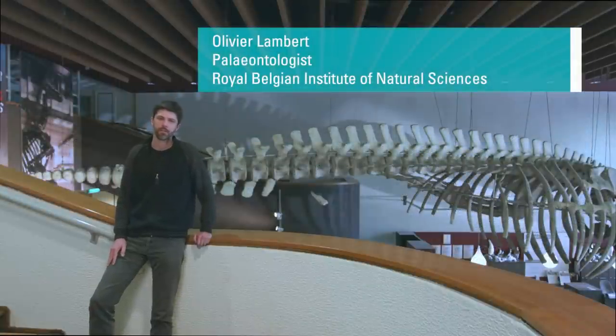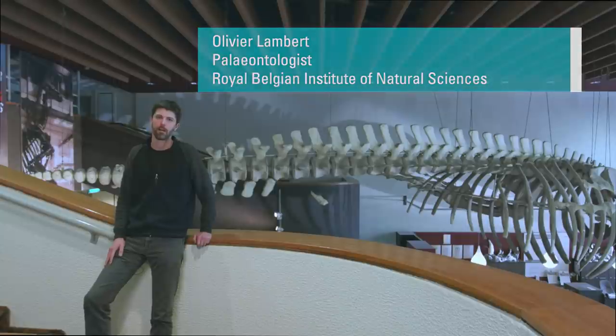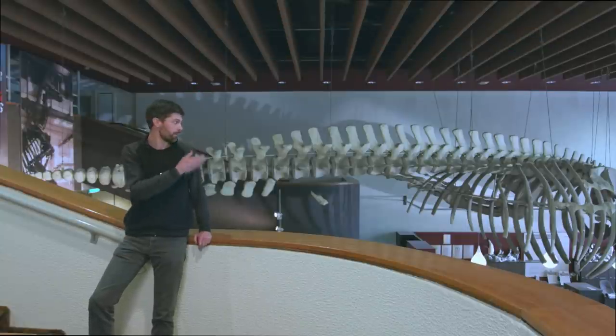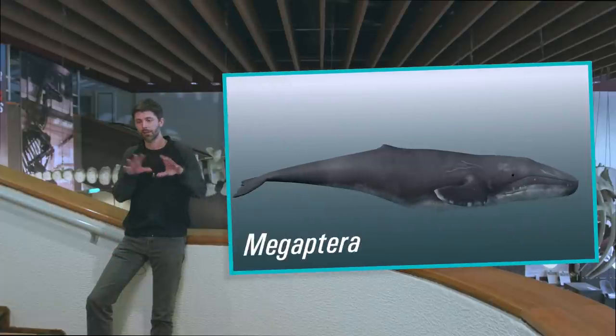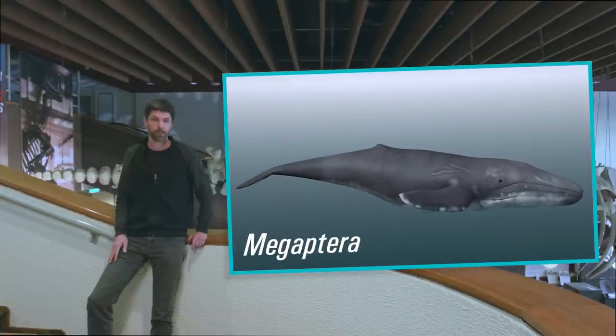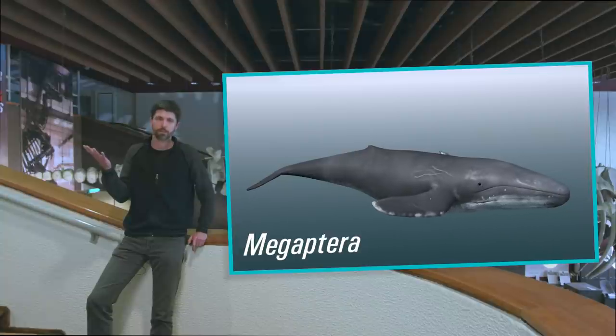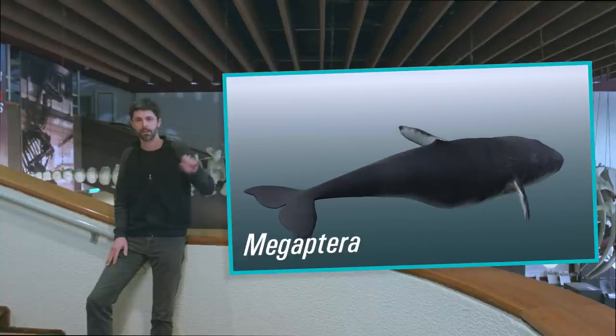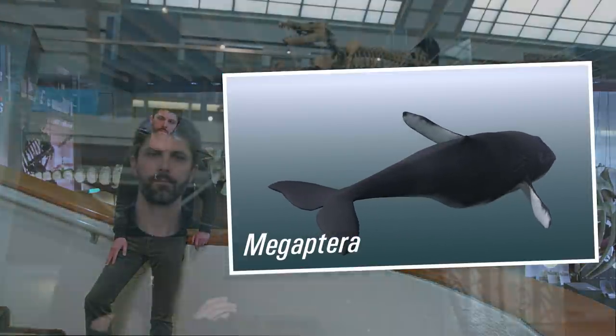If we think about cetaceans, the first images that spring to mind are ones of fully aquatic animals, like this humpback whale here — a hydrodynamic body, sometimes very large size, the forelimb transformed into a flipper, no more hind limbs, and the end of the tail bearing a caudal fluke.